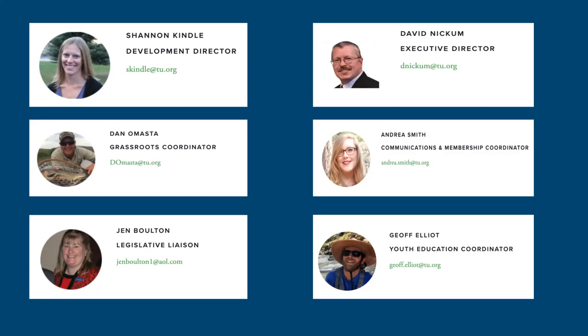Jen Bolton is our legislative liaison. With COVID being the primary focus at the capitol building, Jen has been a bit on pause, but she provides recommendations on what we should or should not support at the capitol. She has a knowledge of the inner workings of legislation like nobody's business.